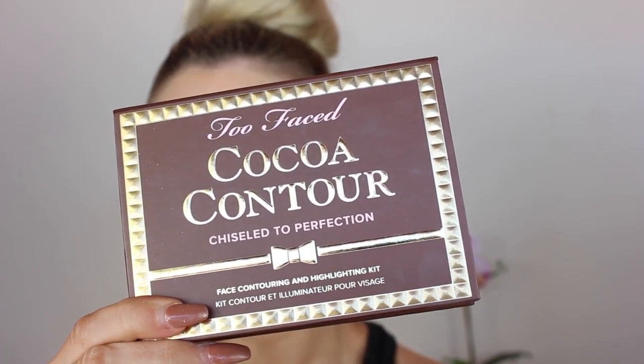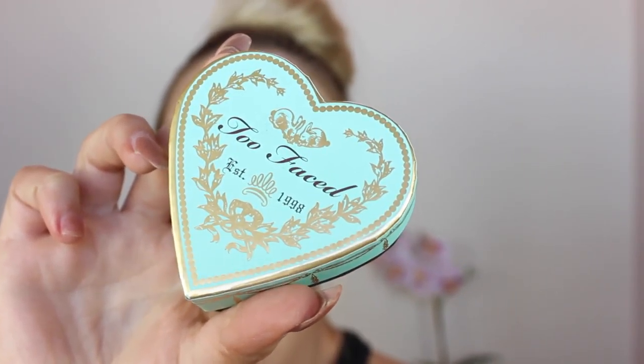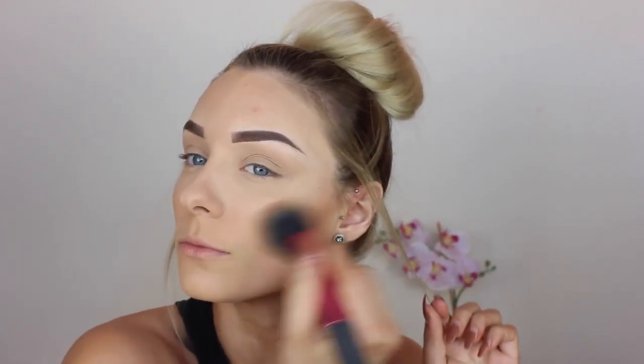Now on to contouring and bronzing — I'm going in with my Too Faced Coca Contour Palette in the shade Dark Chocolate, using my NARS Eater Brush to apply that. I'm not going too heavy handed, just to give my face a little bit of shape. Then to bronze up the face, I'm going in with the Too Faced Sweethearts Bronzer — I love this bronzer. This is not sponsored by Too Faced, I just literally love all of their products. And obviously bronzing the crap out of my face as per usual.